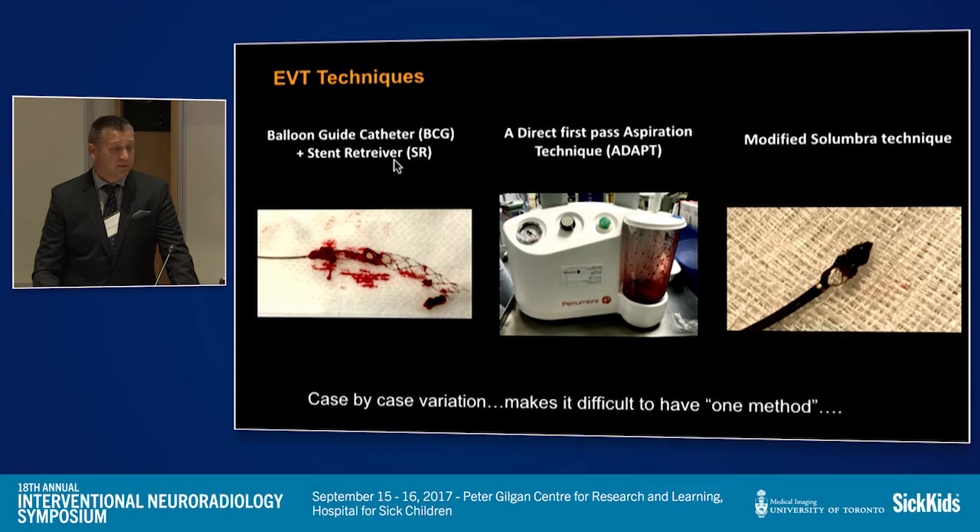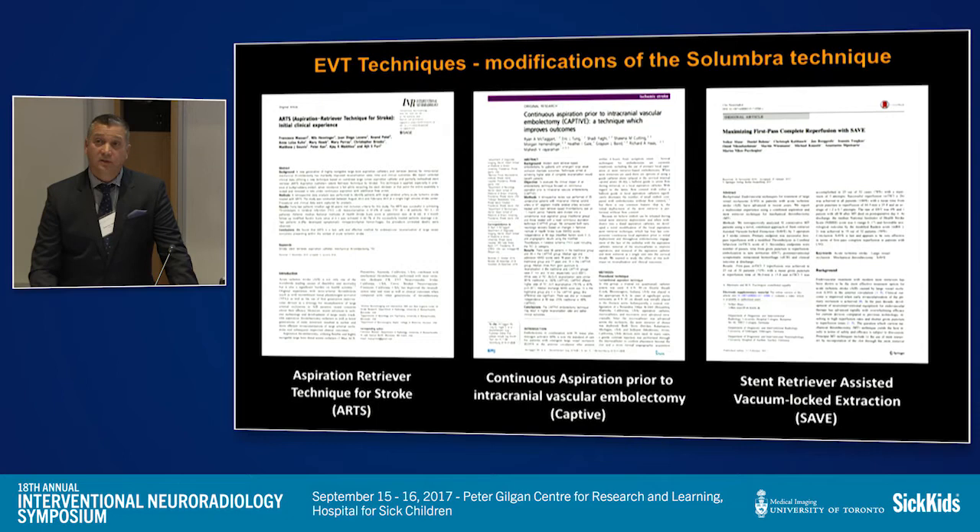We primarily use balloon guide catheter and stent retriever because that's what the data and Canadian guidelines indicated as first-line therapy. The current 2015 Canadian guidelines give Class 1 Level A evidence for stent retrievers and balloon guide catheters, and Level C for aspiration — though that will obviously change with new data. These newer techniques are getting similar recanalization rates and clinical outcomes as the ESCAPE trial, SWIFT, and other newer trials that were published, mainly using stent retrievers.